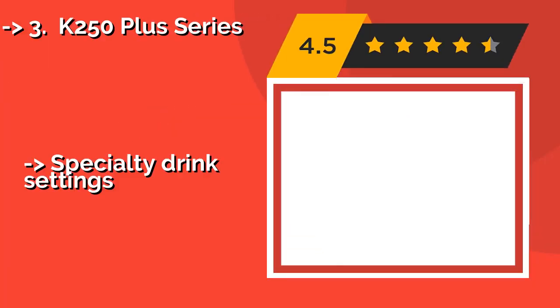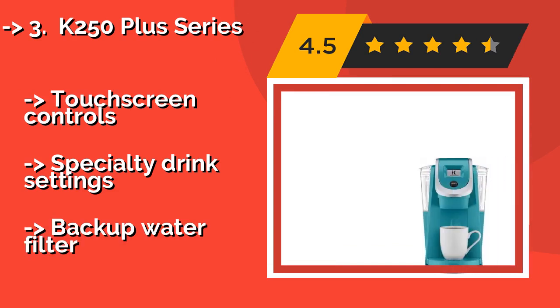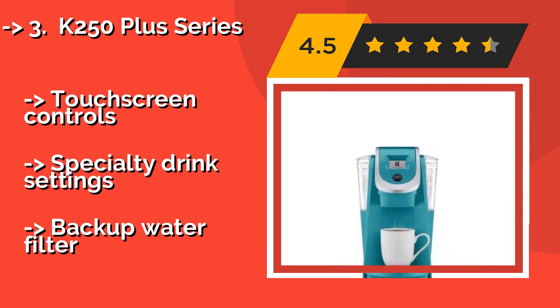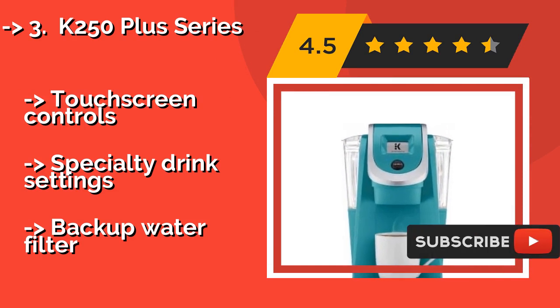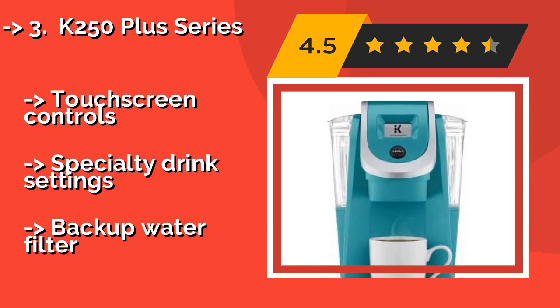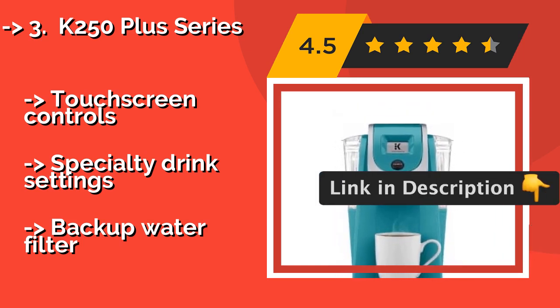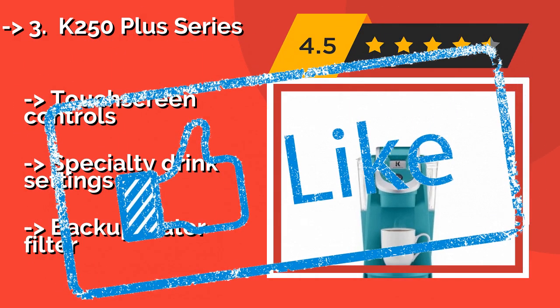The K250 Plus Series, about $118, is available in a variety of sophisticated colors to blend in seamlessly with any stylish kitchen or break room. It's smaller in size than many other models, which is ideal if you lack counter space or just want to tuck it in a corner. Touch screen controls, specialty drink settings, but requires a backup water filter.